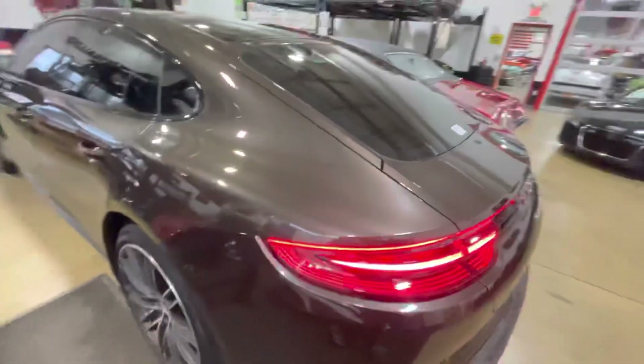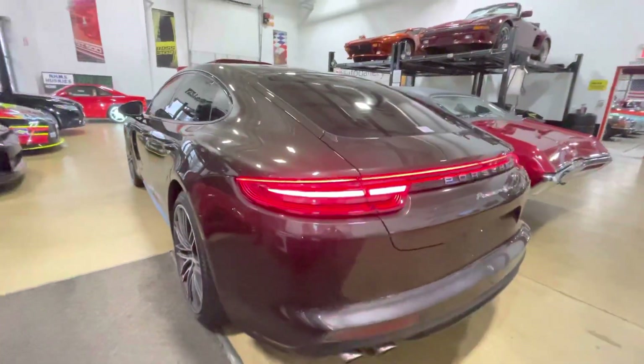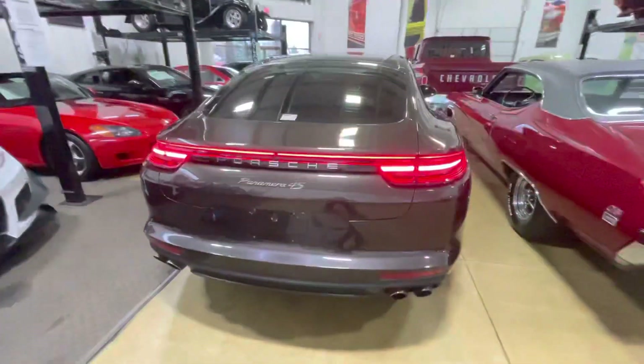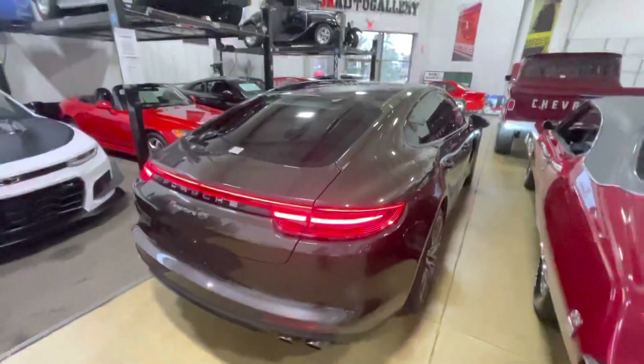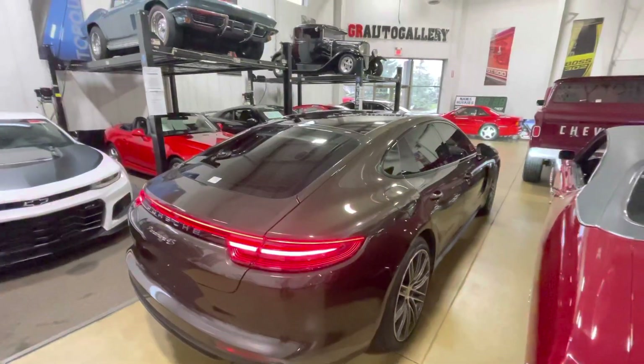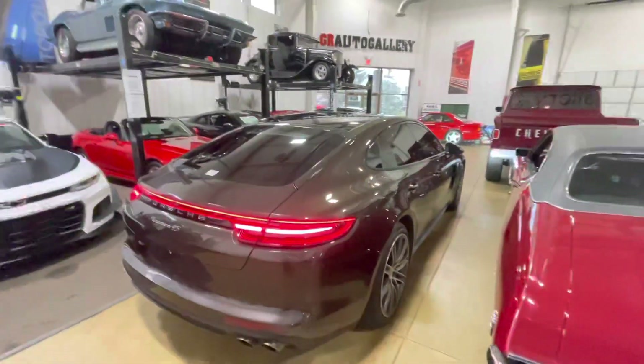Again, just a great car. We've got it priced aggressively at $74,900. I'm happy to listen to any realistic offers and would love to earn your business here at GR Auto Gallery. Feel free to reach out to us at 616-855-6600 or check it out on the website at graautogallery.com. Thank you.